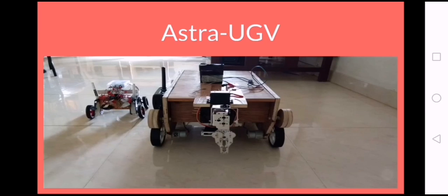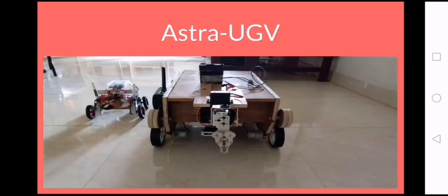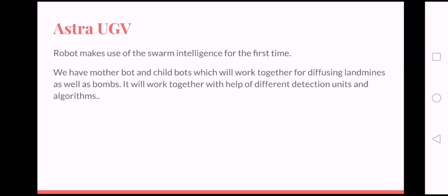Number 5: ASTRA UGV is the first swarm-based bomb-diffusing UGV. It has a mother-bot and child-bots, and is supported with detection units. It will also detect and diffuse landmines. If possible, the machine will diffuse itself; otherwise, the user will diffuse the bomb using remote access. It is a UGV ready to be deployed.